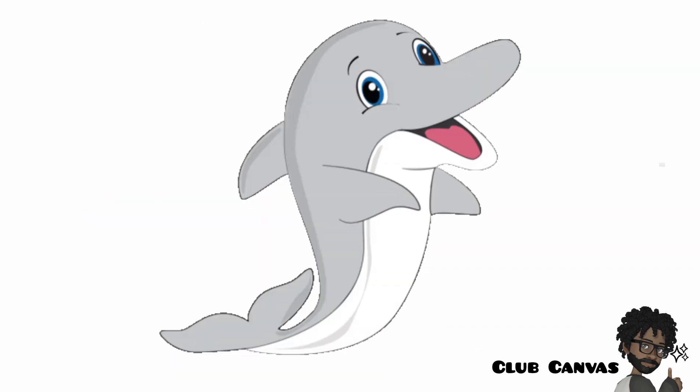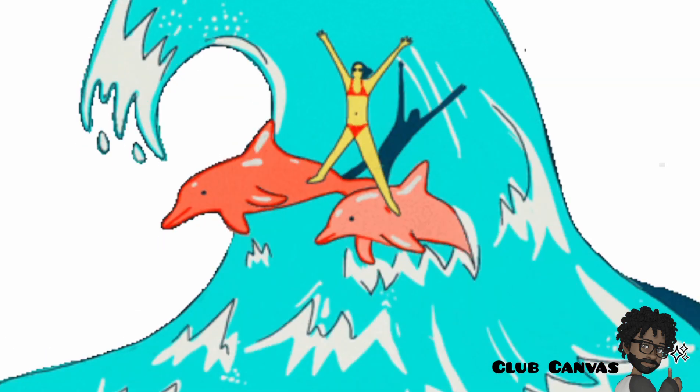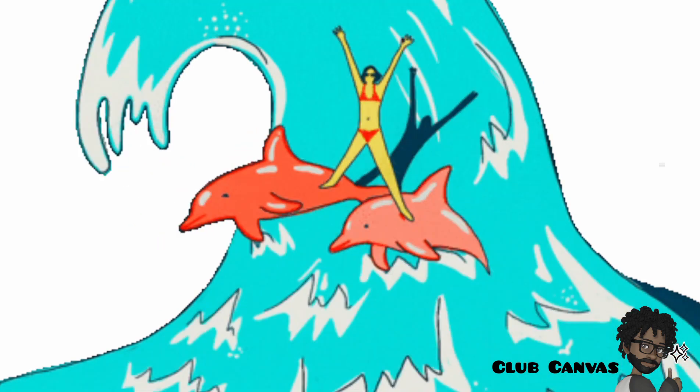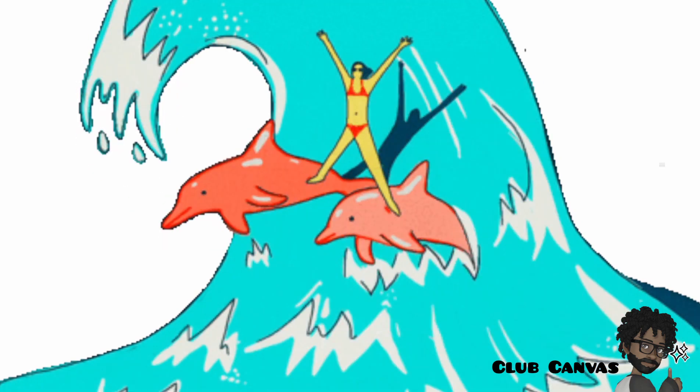Dolphin. A dolphin is an animal that lives in the sea. It looks like a big fish. Dolphins are very happy animals. They love people and can do lots of tricks in the water.